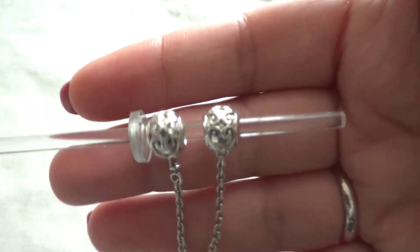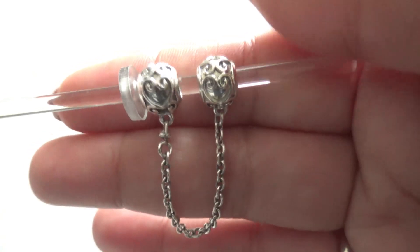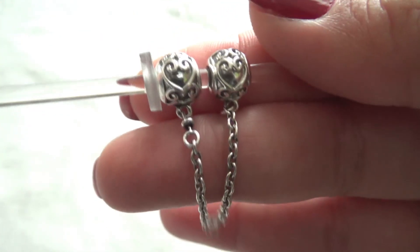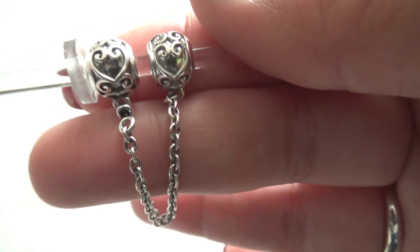So let's start with this safety chain. I think it's the Regal something — Regal safety chain. I finally scored that. Before I didn't really care to get safety chains, but I did have a couple of little issues with my bracelets coming undone.